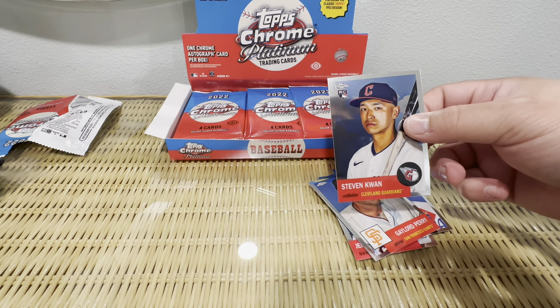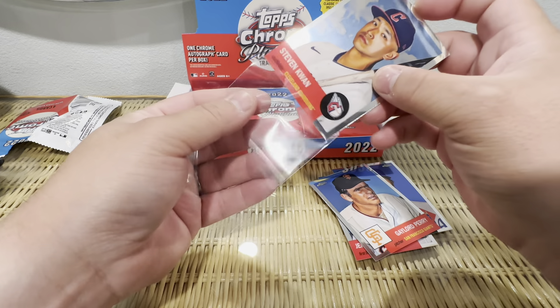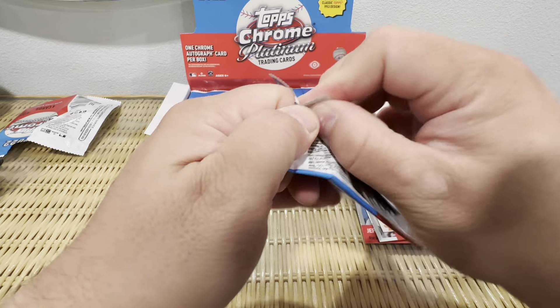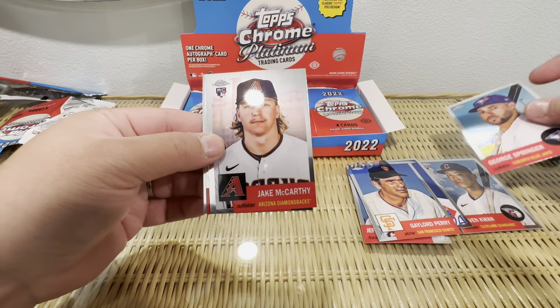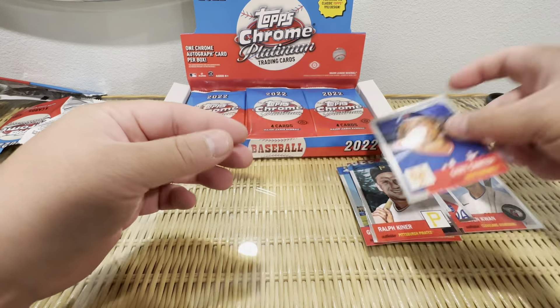For $100, if you like the throwback design, they're good looking cards. Just a massive checklist of a lot of greats and above average players that you might not know if you're a more casual fan like me. George Springer, Jake McCarthy, Ralph Kanner, Gary Carter.